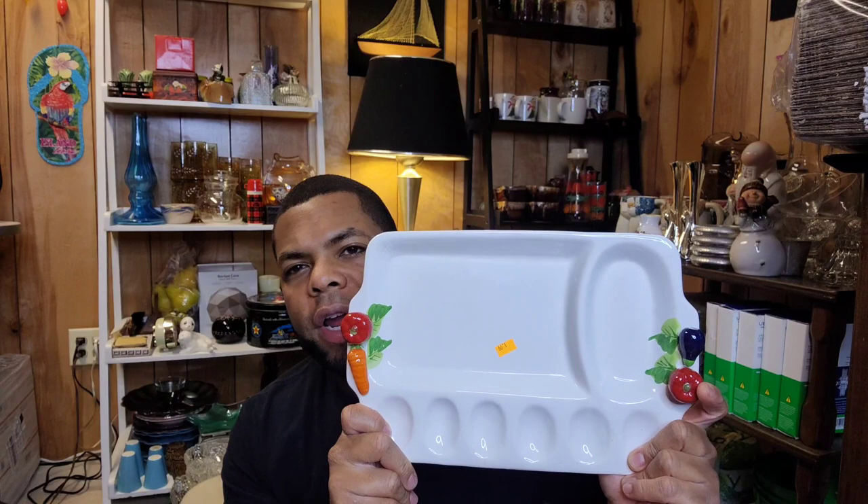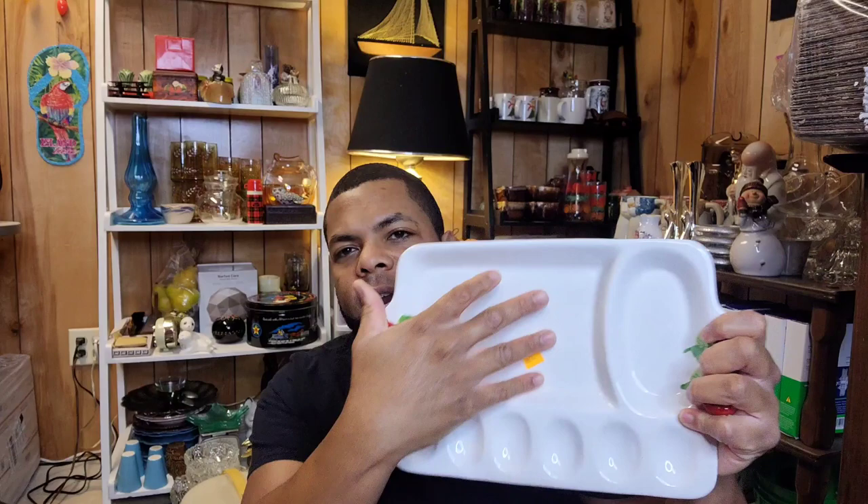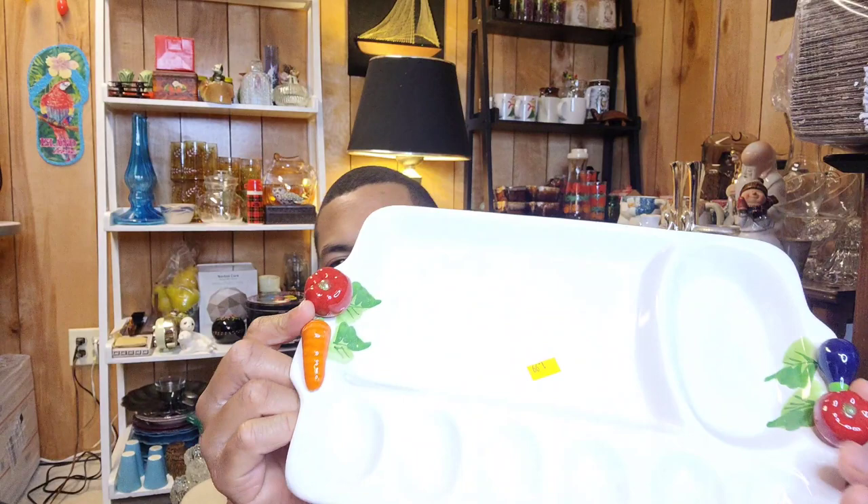I believe I can get these in a 12x12x8 box, so it still keeps the shipping fairly reasonable. Once you get past that 12x12, I use a lot of those priority boxes and shipping jumps outrageous. This is made in Italy and it's just like a little hors d'oeuvre tray — you can have some cheeses, meats, veggies, maybe some type of dip. It has a couple spots for deviled eggs. I thought it was really neat because the handles are actual vegetables. For $1.99 I decided to go ahead and pick this one up.